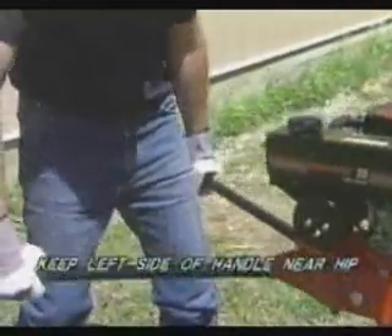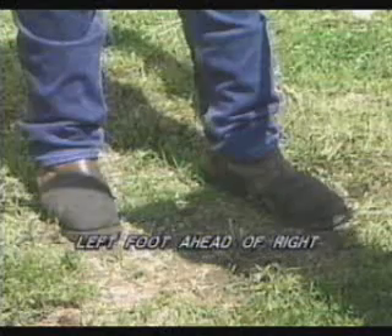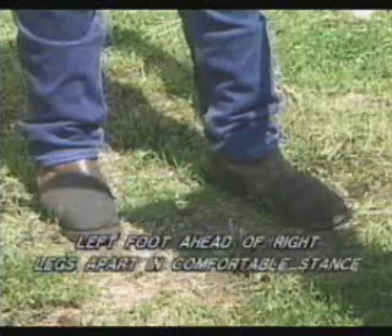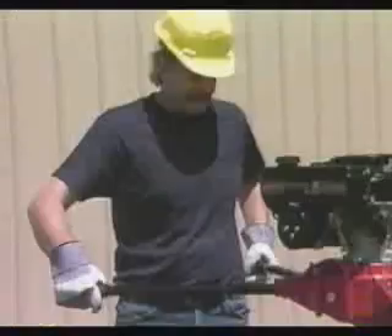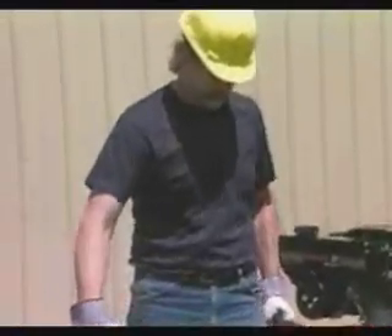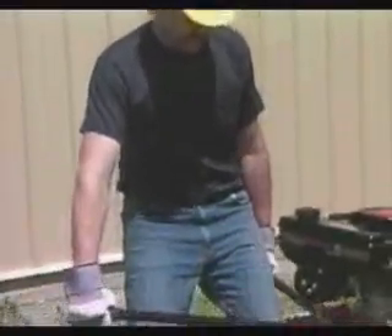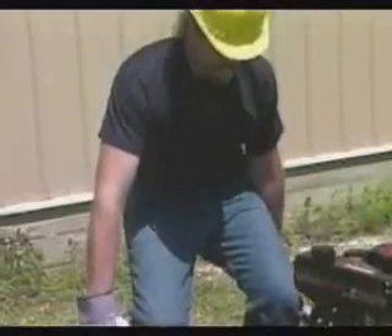Keep the left side of the handle close to your hip area. Position your left foot ahead of your right foot, and spread your legs apart in a comfortable stance. This will help you to maintain proper balance. Arms should be kept as close to the upper body as possible to help maximize leverage and strength. Bending your legs as the auger digs will also help to reduce back muscle strain.